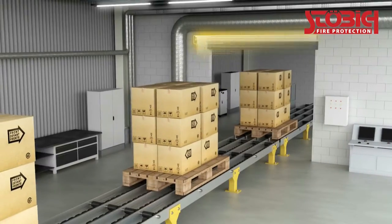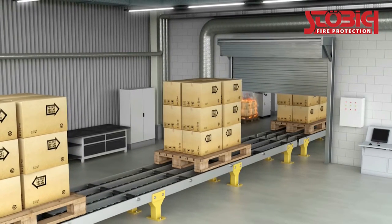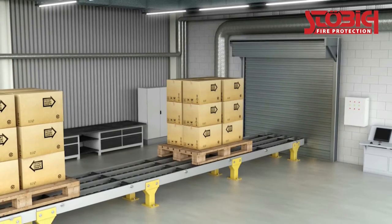In general, the sealing of interrupted conveyor lines is very unproblematic. Large openings can be easily closed with fire protection roller shutters or stacking doors.